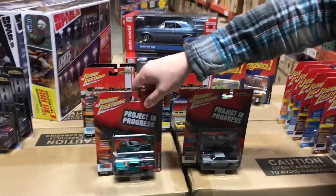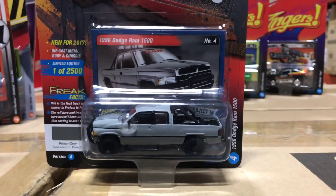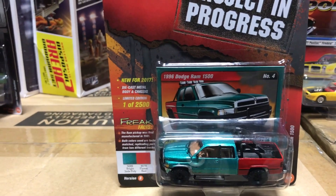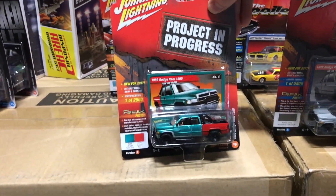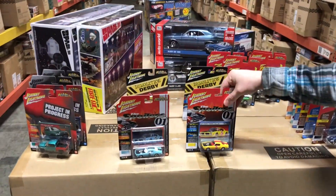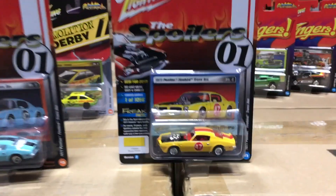Next in the Street Freaks series is our Project in Progress series — the 1996 Dodge Ram 1500. We wanted to do a truck that looks like something you'd see in any neighborhood. There's a primer gray version, and a pieced-together green truck with a red bed and some primer and rust detail.